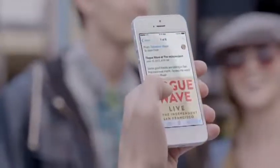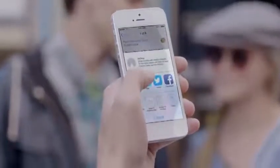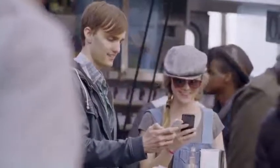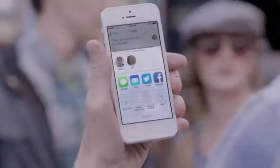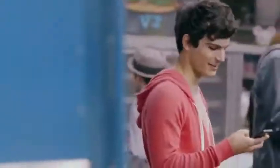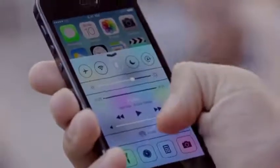AirDrop makes it easy to share with people near you. When you've got something you want to share, AirDrop shows you your contacts close by. Just select who you want to share with, and AirDrop does the rest. And if someone's not in your contacts, they just activate AirDrop and you can send them files too.